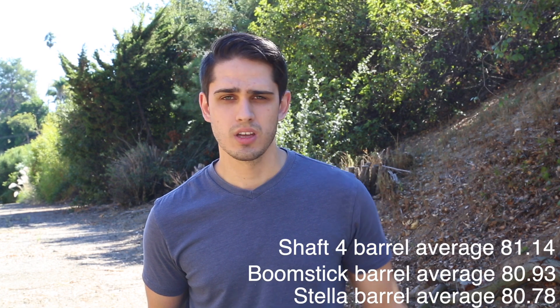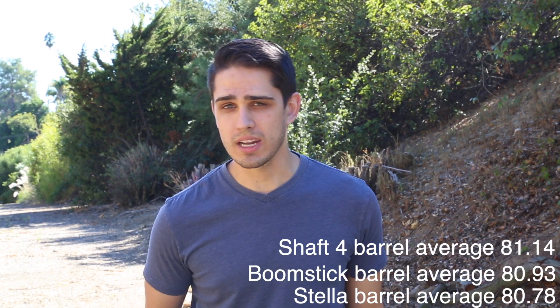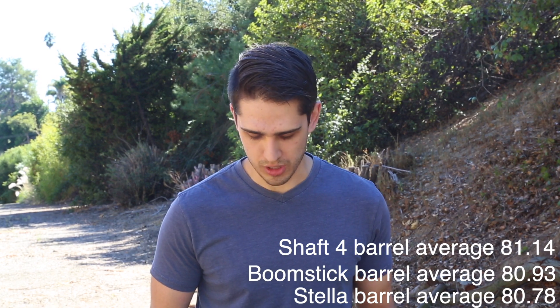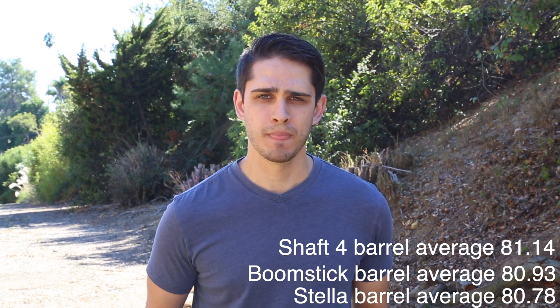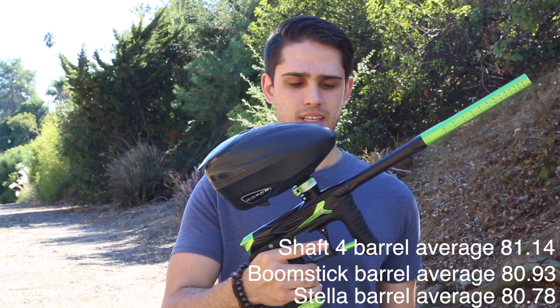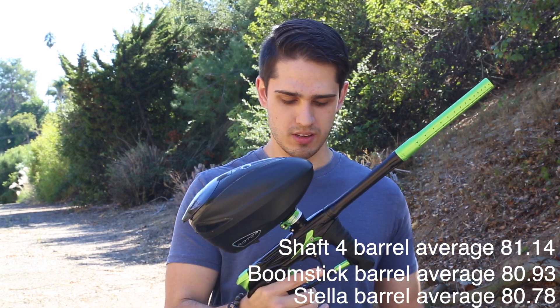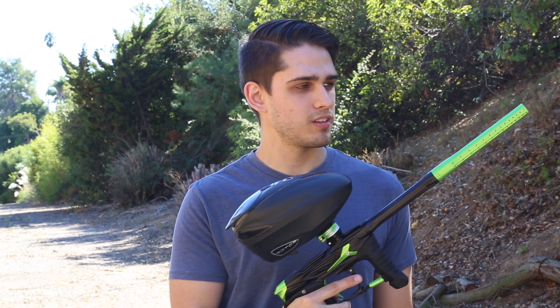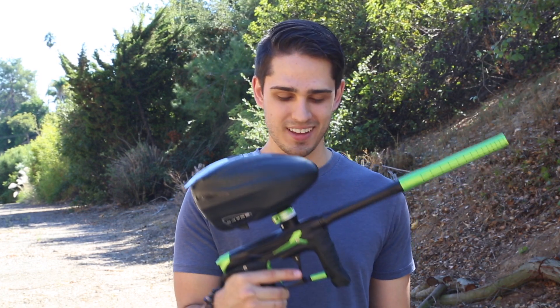So far, the boomstick seemed to be the quietest out here. I don't really know because I wasn't paying too much attention, but there it is. I hope this was interesting for you — maybe it sold you on getting another barrel, maybe it didn't. Anyway, thanks for watching guys.